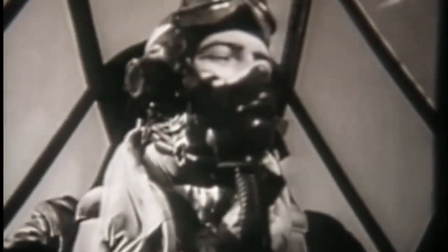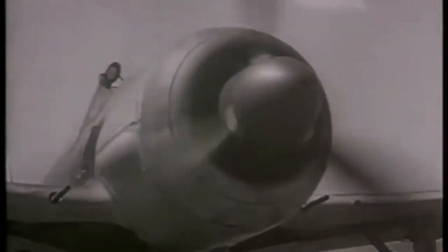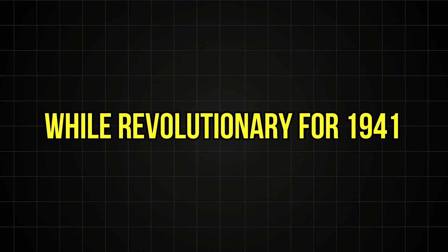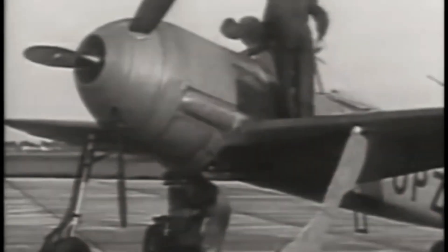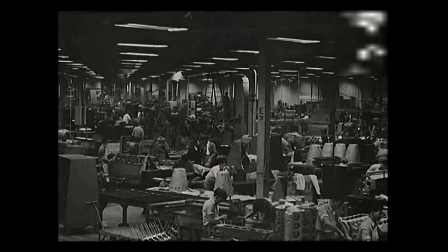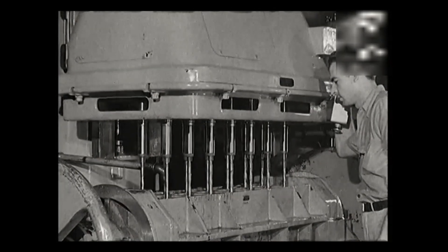The consequences were devastating. While BMW struggled to squeeze incremental improvements from the 801, Allied engines leapt ahead in power and efficiency. The Luftwaffe was forced to fight the final years of the war with an engine that, while revolutionary for 1941, was increasingly outclassed. Even more damning, internal BMW documents from 1943 admitted they knew the fundamental cooling problems could never be fully solved. They were building an engine they knew was flawed, while the superior alternative gathered dust among cancelled blueprints.